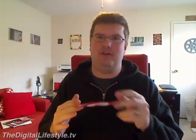Hi everybody, it's Ryan. I just wanted to share this with you. Hallmark has started making augmented reality greeting cards — essentially greeting cards you open up and if you hold them in front of a webcam, you can see things happening.